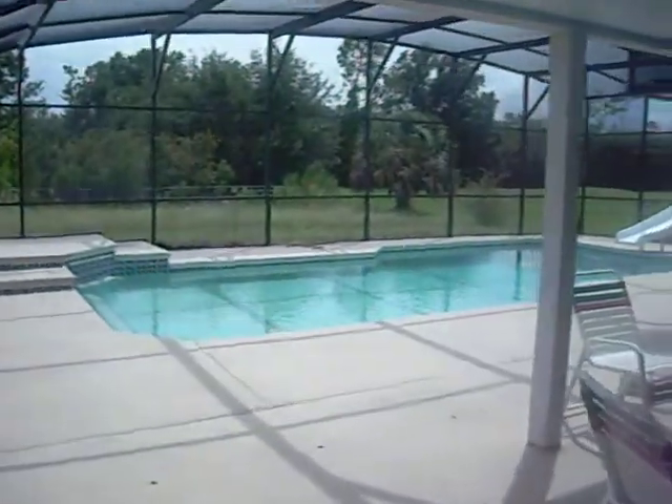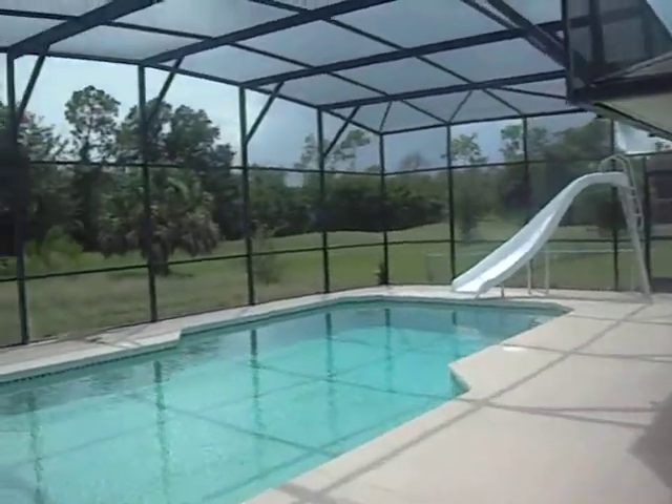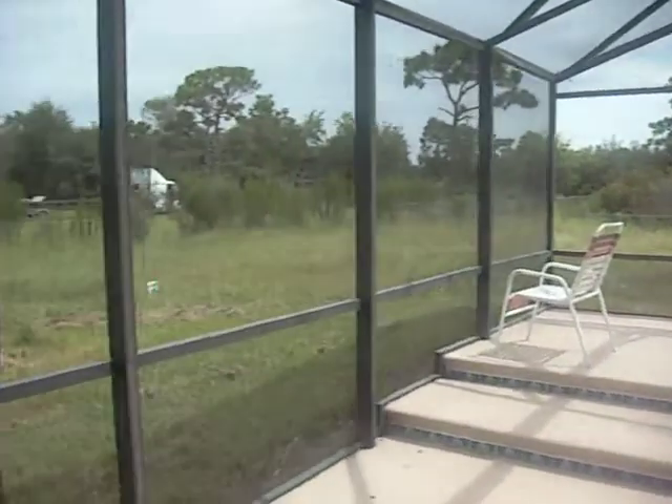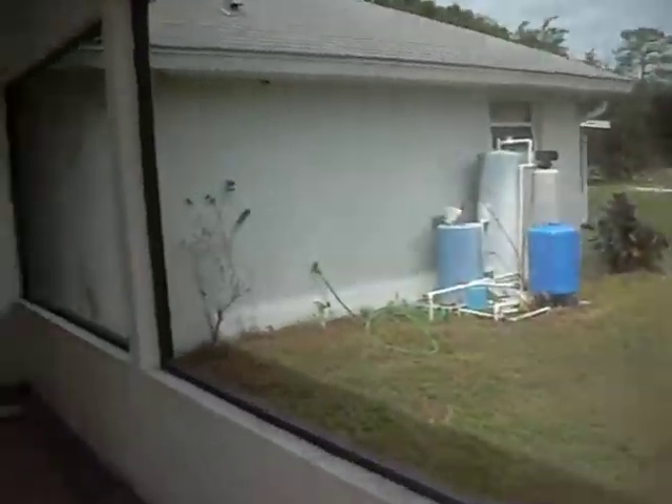Here's the pool — beautiful pool. And then we have a backyard going all the way across here. It's a pretty big backyard. Then we're going back inside.